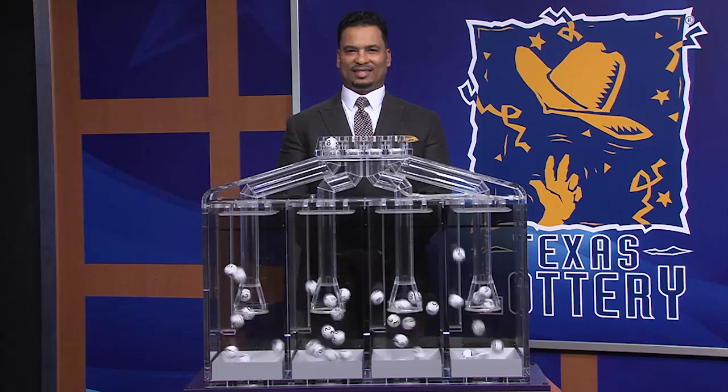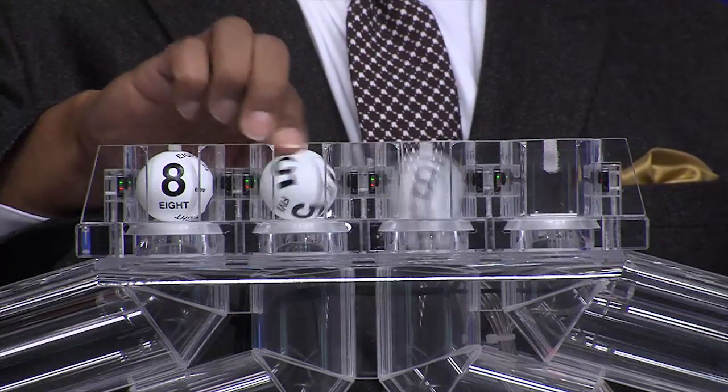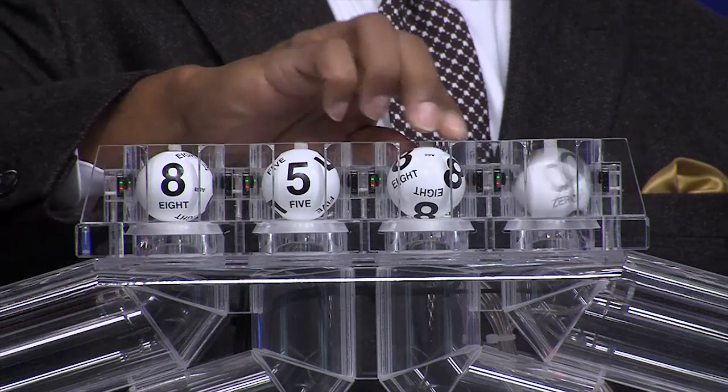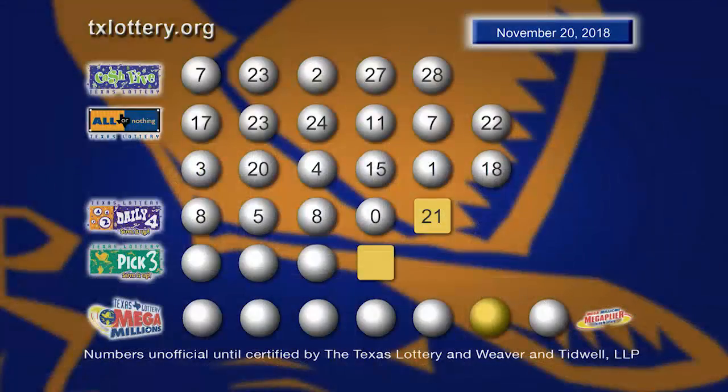Now let's play Daily 4. Your winning numbers are 8, 5, 8, and 0. Here are those Daily 4 numbers, and the sum it up is 21.